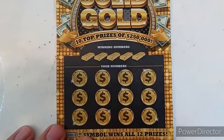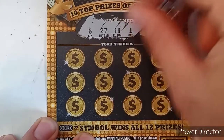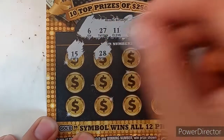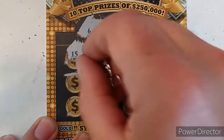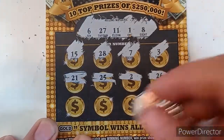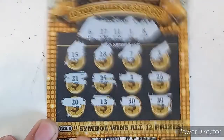Alright, let's see what we got on ticket number 43. Our numbers are: 6, 20, 27, 11, 1, and 8. Checking the prizes — 15 one off, 28 one off, no 3, no 21, no 25, one off on 26, no 20, one off on 12, no 30, and 24. I don't think we have a winner on that one.